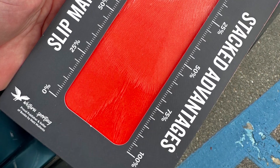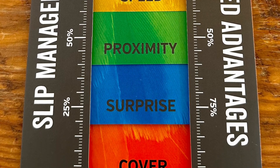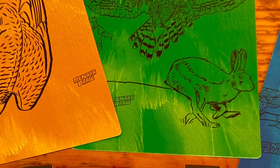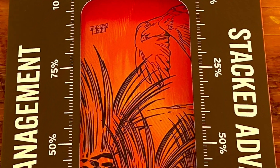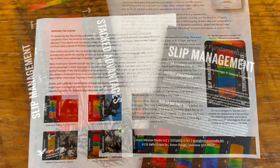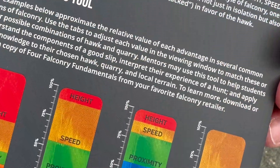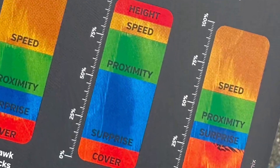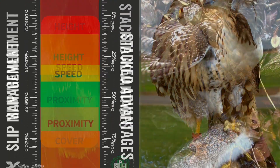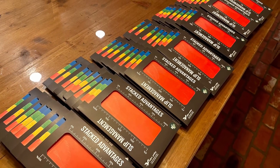The new Slip Management Concept Card from Four Falconry Fundamentals now gives novice falconers and their mentors a means to visualize these essential advantages and discuss the finer points of producing good slips for their hunting birds. Each card comes with further information about the fundamental importance of slip management to successful falconry, and how to use this tool to help communicate the basic principles of a good slip. Order yours today, direct from the author or from our friends at Western Sporting.